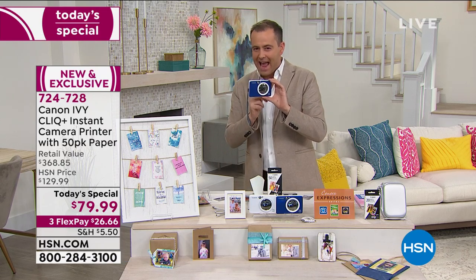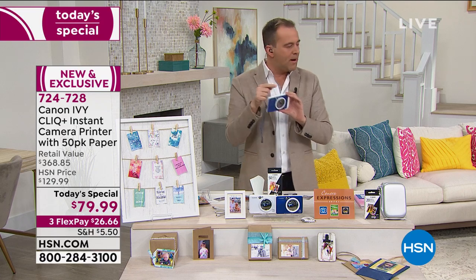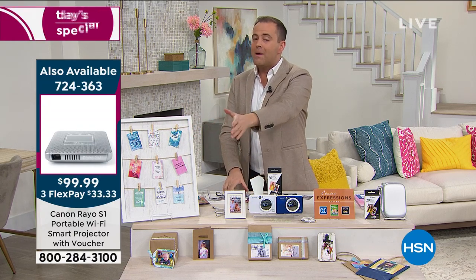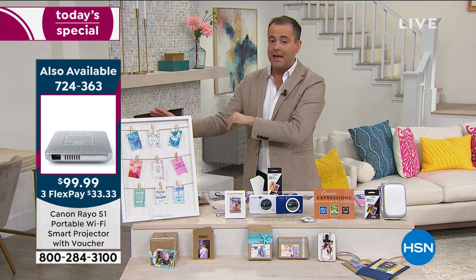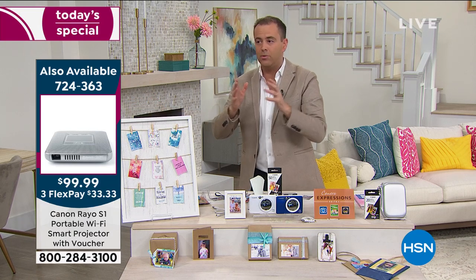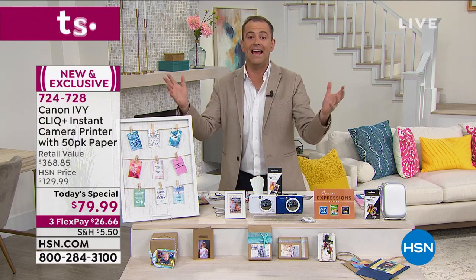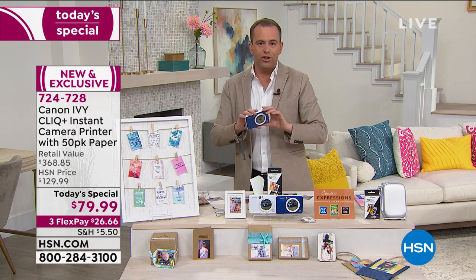Anybody of any age is going to love this. Incidentally, I previewed a Canon projector earlier — it's half off, we're about 10 to 12 minutes away, and we're already down to about 500 units, which will probably sell out in six or seven minutes when we get there. If you want something that projects an 84-inch image in your room with Netflix, Hulu, and Amazon Prime, that projector will do it. It's a Canon day today on HSN.